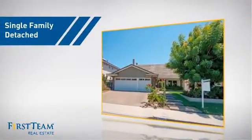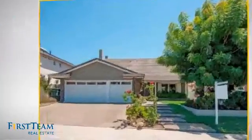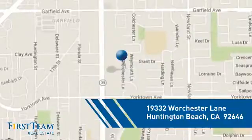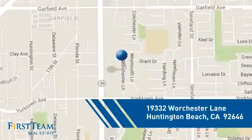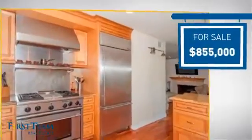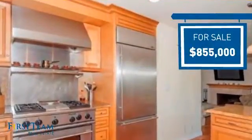This detached home is a great choice for families who want the privacy of their very own lot, and it's located in the Huntington Beach area. Currently listed at just under $900,000, it offers an excellent value for the area.